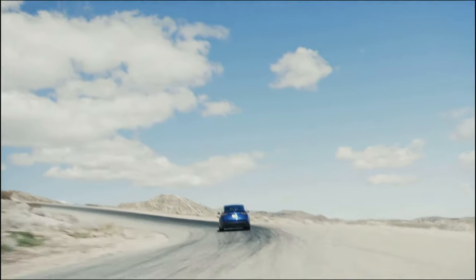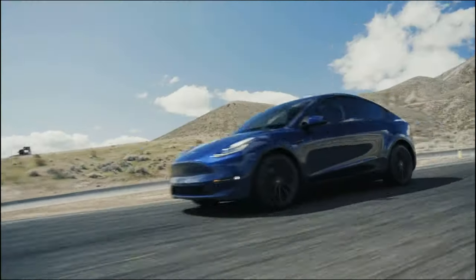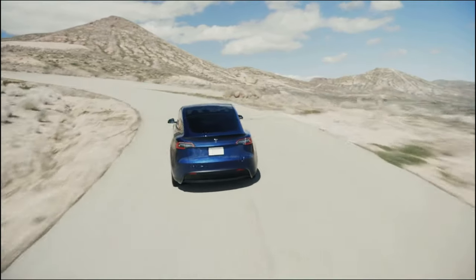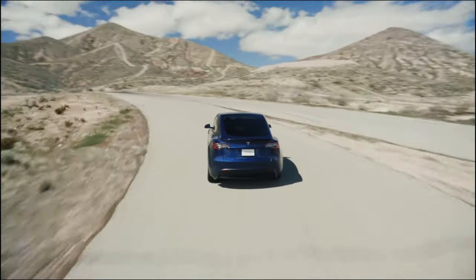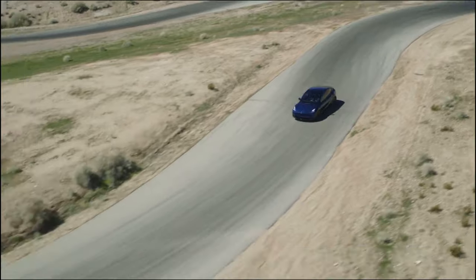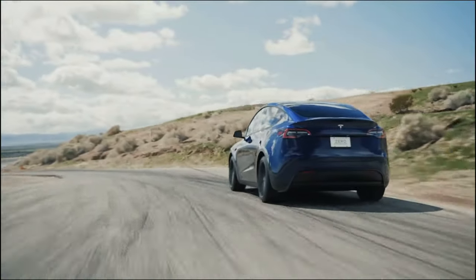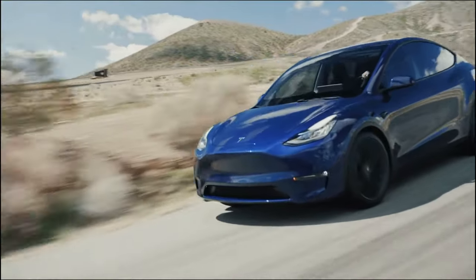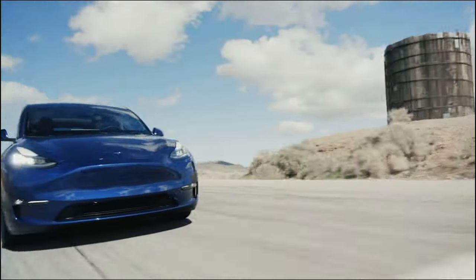These vehicles from Shanghai are actually better built than the ones from Fremont, so it's a good thing they're importing from China rather than exporting from Fremont to Europe. Overall, this is just great news — now Europeans can finally order a Model Y and actually get it this year. It's been over a year since the Model Y came out, and Europeans have been anxiously waiting for it.